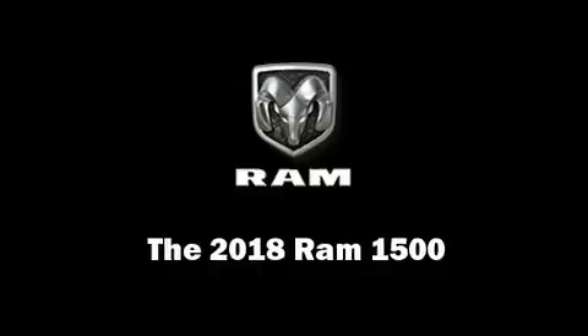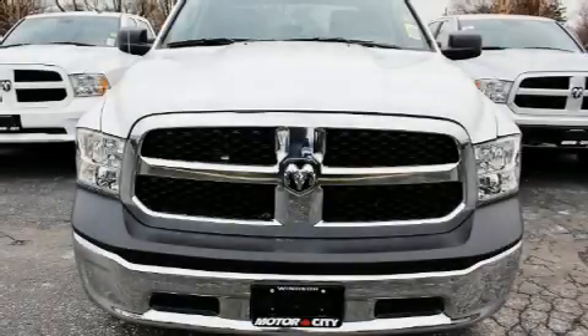Step into the 2018 Ram 1500. This four-door six-passenger truck offers the latest in technological innovation and style.